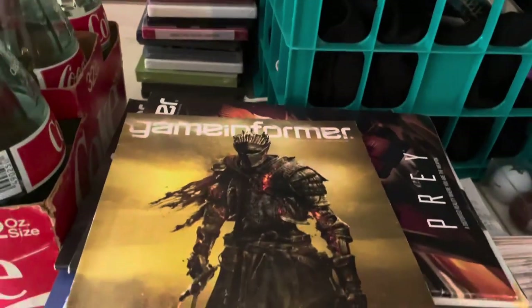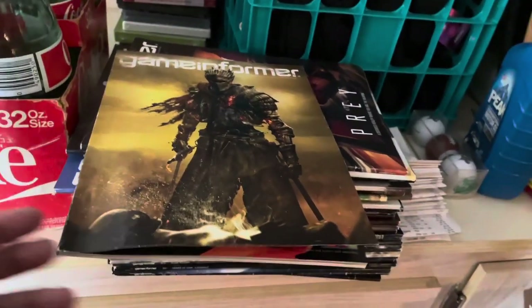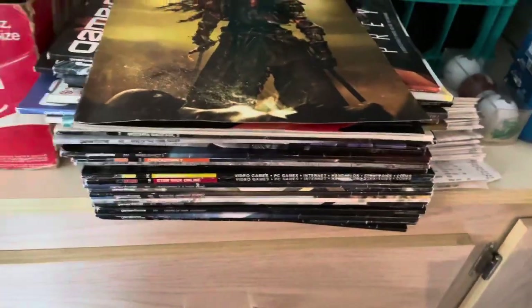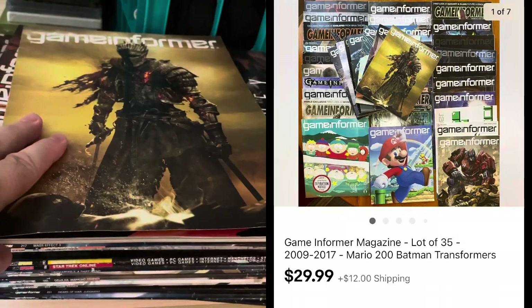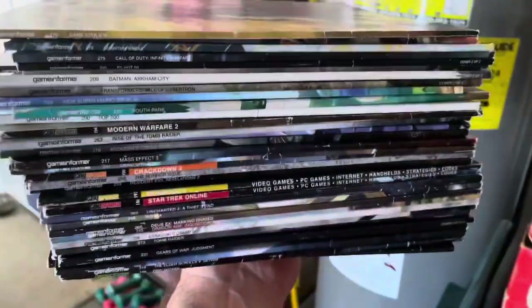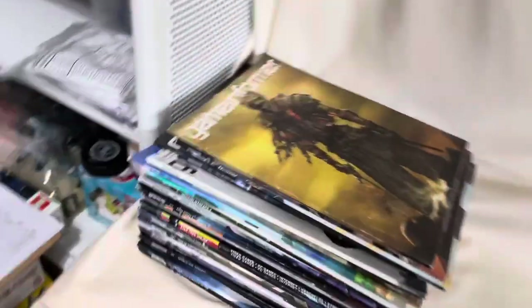These are Game Informer Magazines. If you watched my video last week, I went to the local auction and had a good little haul. This was the first time to sell — I listed these on Friday. I think there's about 30-some of these, all from around 2009 to 2015. I saw they were going for anywhere between 50 cents to a dollar per magazine. There are 35 of them and the price was $30 plus shipping. It's going to be really heavy, but that's the heaviest order we have to ship out today.